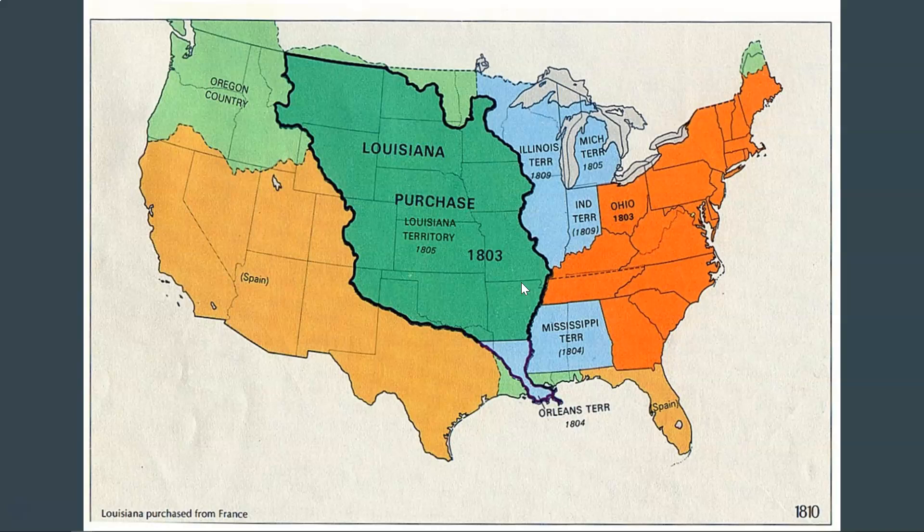Spain sees this as a problem. One of the big issues is you can see the boundary here — it includes what is a part of Texas. There's a disagreement between the United States and Spain as to how much of Texas is included. The United States actually claims a much bigger portion of Texas, if not all of Texas, is included in the Louisiana Purchase. That disagreement is going to have to be settled, but it's not going to be settled right away.